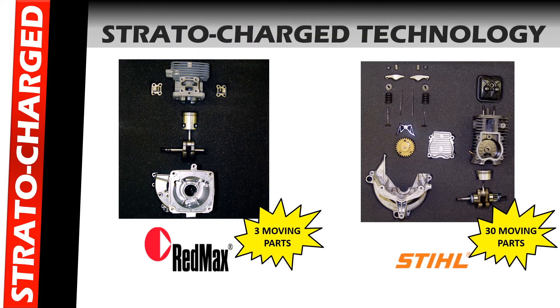In this slide, we take a look at the more efficient design of the REDMAX Stratacharge engine technology. On the left-hand side, you see the REDMAX Stratacharge engine with just three moving parts — the piston, the crankshaft, and the connecting rod. On the right-hand side, you see a Stihl 4-Mix with up to 30 moving parts. Also on the Stihl 4-Mix, you have valve adjustments and oil changes, compared to the REDMAX, which requires neither. With a more efficient design and less maintenance, the REDMAX Stratacharge engine technology provides a great engine.